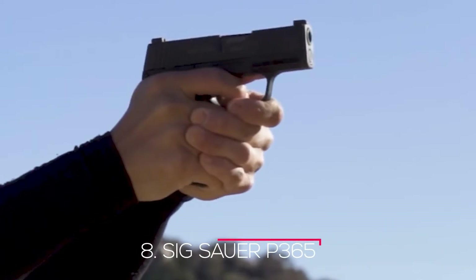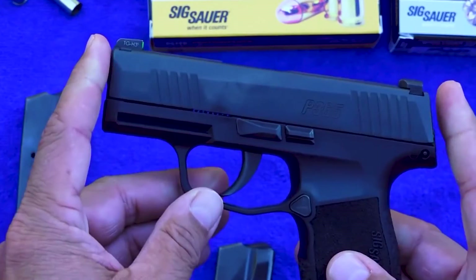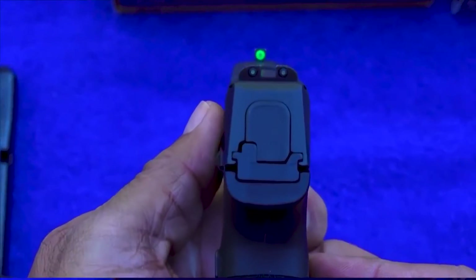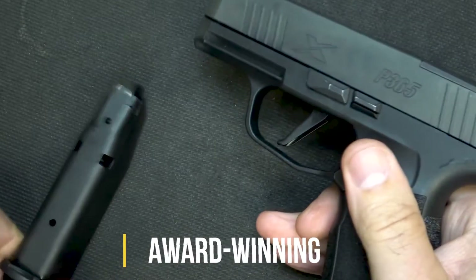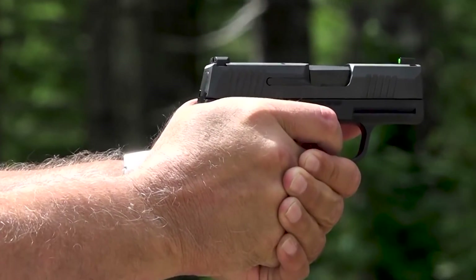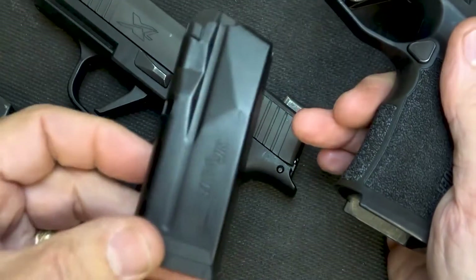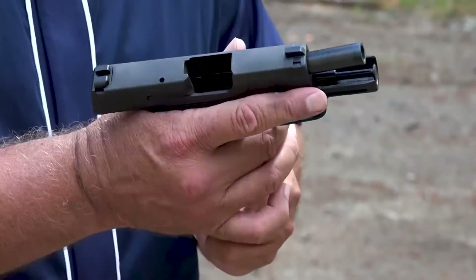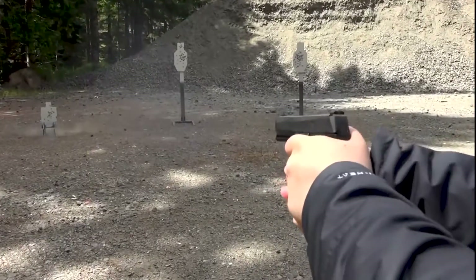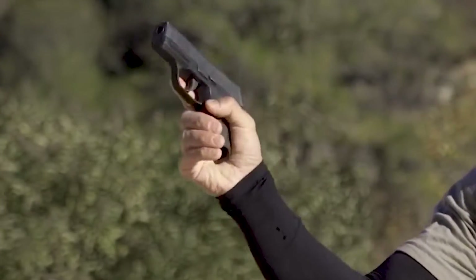Number 8: Sig Sauer P365. The revolutionary P365 Microcompact High Capacity concealed carry pistol offers increased capacity, concealability, and capability — the one gun you can carry at all times of year. The award-winning P365 has redefined the microcompact pistol category, quickly becoming one of the industry's most sought-after firearms. It features a patented modified double-stack magazine with a capacity of 10+1, 12+1, or 15+1 full-size rounds. Its ergonomic design makes it more shootable than most pocket-sized pistols, with the clean, crisp trigger pull you'd expect from a Sig Sauer. The P365 XL Romeo Zero comes pre-installed and zeroed with the Romeo Zero Reflex Optic, making it the most capable microcompact available today.